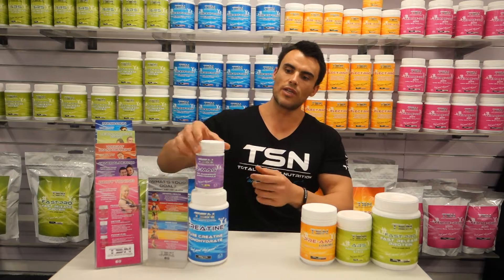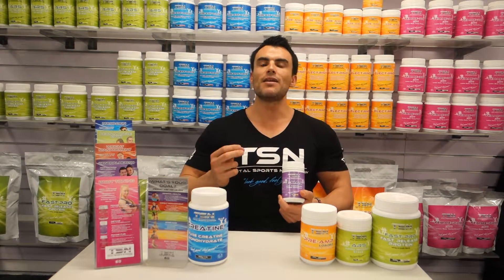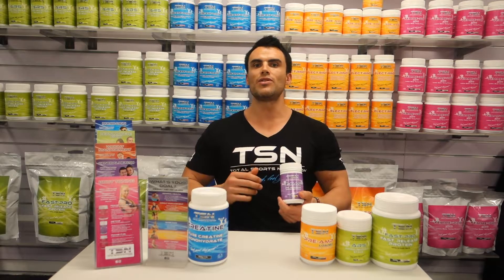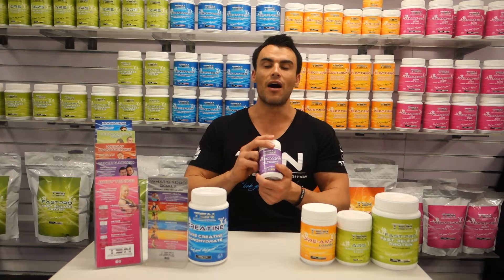We've got two additional products here, one being ZMAG. ZMAG is a zinc and magnesium formula which is designed to regulate healthy sleep patterns and boost the immune system. A great night's sleep will help with growth, repair, and recovery.